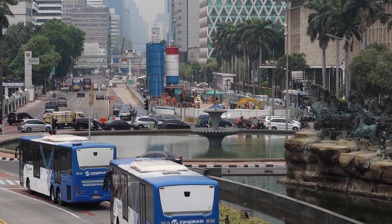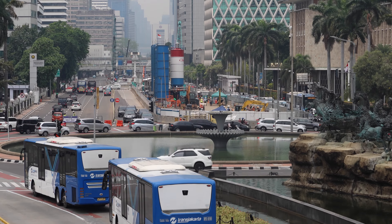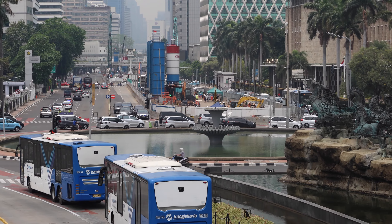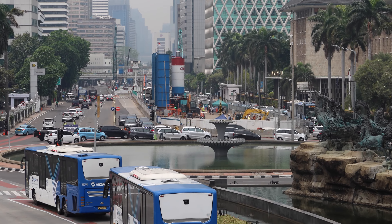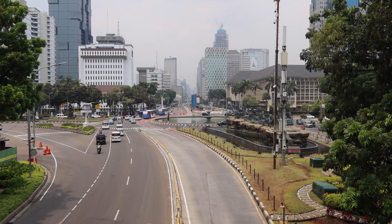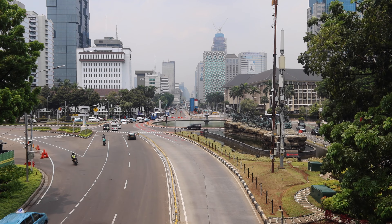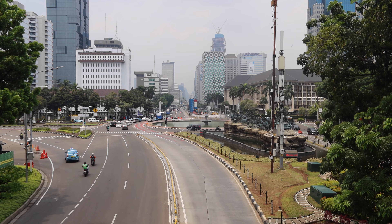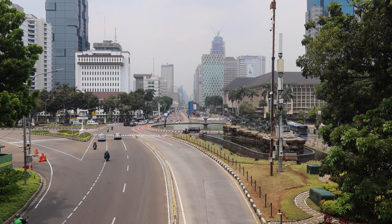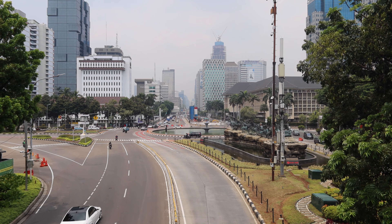Everything is underground here. Tunnel boring machines will eventually be lowered, I think from just behind me. That's why the location on the western side of the national square, Medan Merdeka. Just to the left of me is a new police booth replacing the one that's a little bit more north, because that will be demolished for an entrance to the Monas MRT station later on. That will also be the location of the tunnel boring machines entering the ground, if I'm not mistaken.